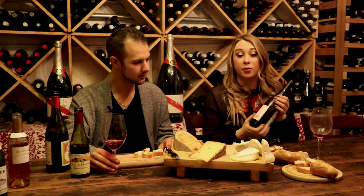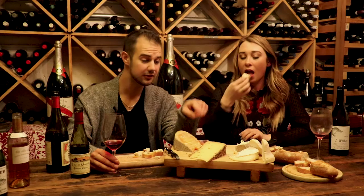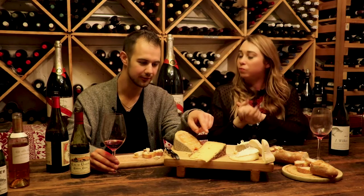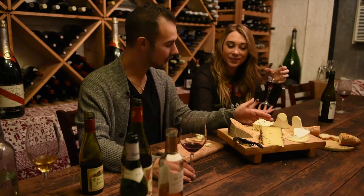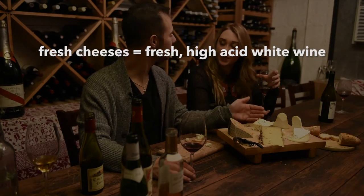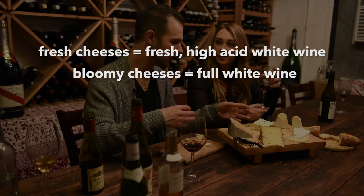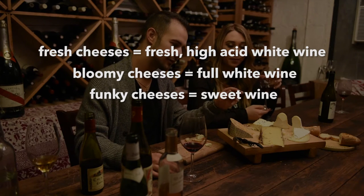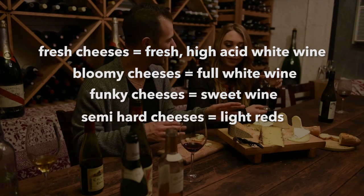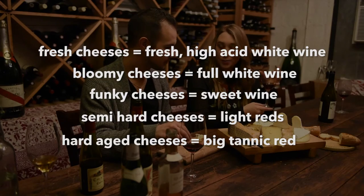I think my absolute favorite was the Chardonnay with the Brie. I would agree — and I love this cheese with the Beaujolais too, which is also really fantastic. There's not too many wrong pairings if you follow general guidelines. To recap: fresh, young cheeses go with a fresh, lively wine like a Sauvignon Blanc; bloomy cheeses go with a bigger, fuller white like a Viognier or Chardonnay; blues go with a sweeter dessert wine — an amazing pair; semi-hard cheeses go with a lighter red without tannin; and big, bold, aged cheese goes with a big, bold red.